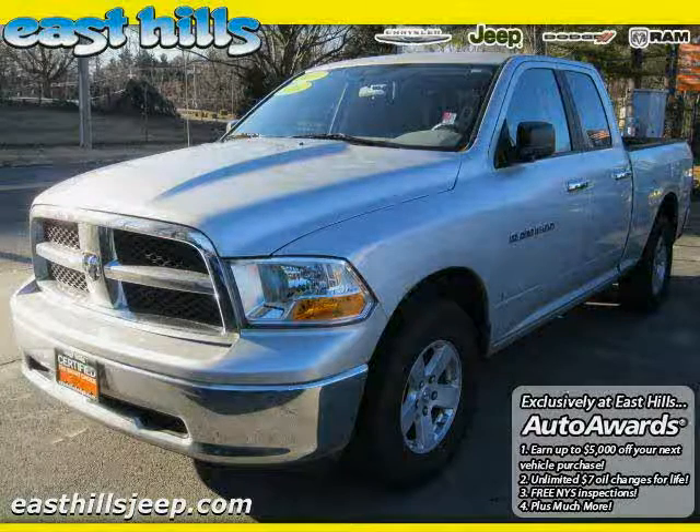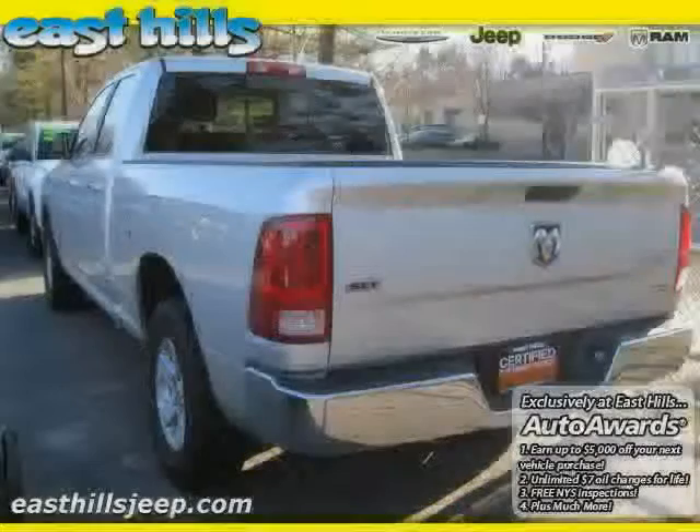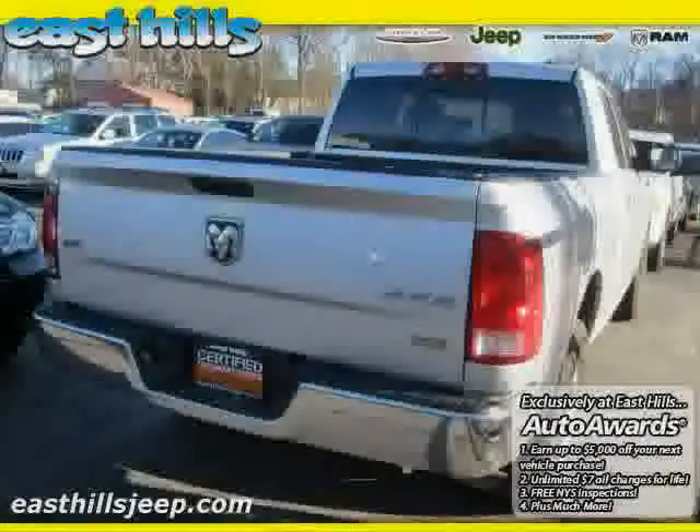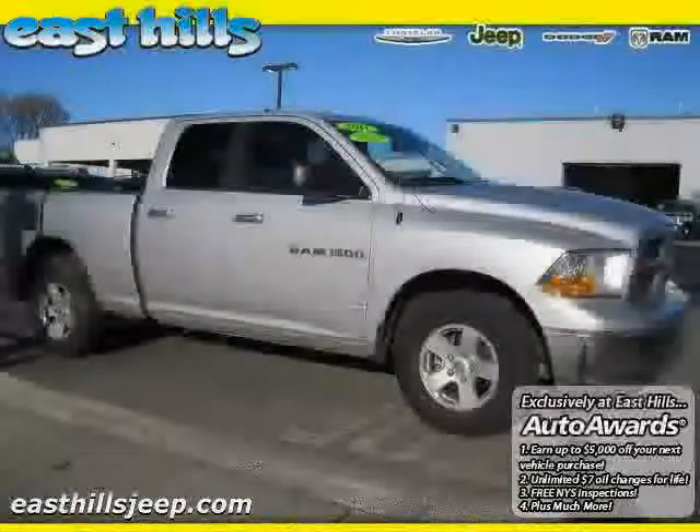2011 Ram 1500 equipped with cloth interior, air conditioning, satellite radio, heated mirrors, four-wheel drive, traction control, four-wheel anti-lock brakes, CD player, and cruise control.